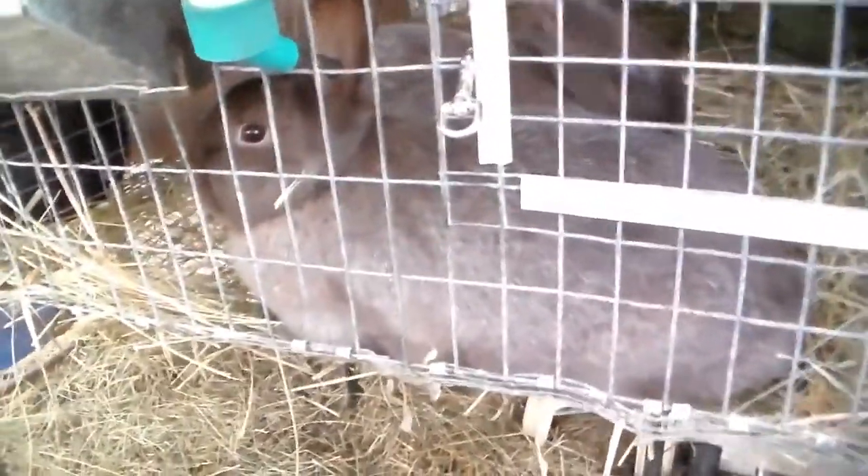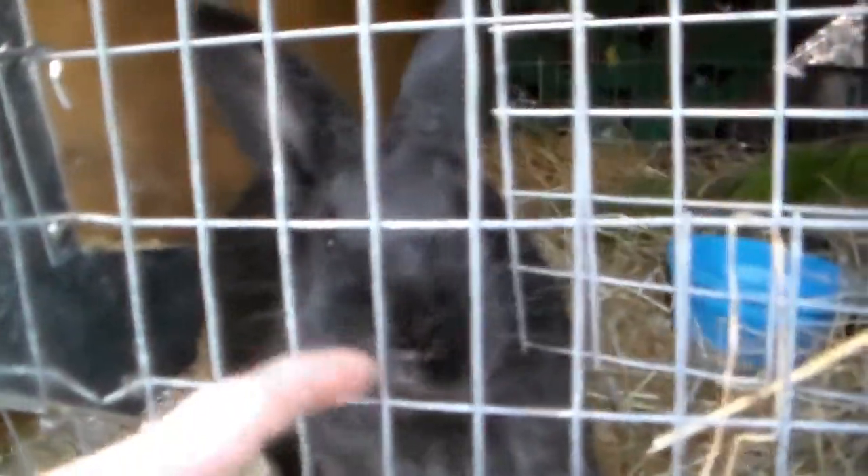Hey bun bunnies. What you doing bun bunnies? Good bunnies. Hey there, black bunny.